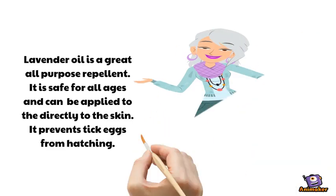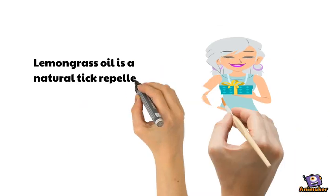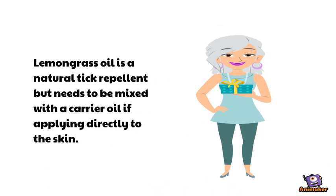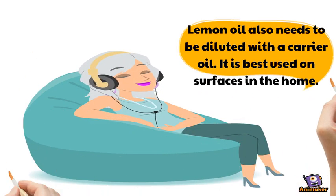Lavender is a great all-purpose repellent. It is safe for all ages and can be applied directly to the skin. It prevents tick eggs from hatching. Lemongrass oil is a natural tick repellent but needs to be mixed with a carrier oil if applied directly to the skin. Lemon oil also needs to be diluted with carrier oil and is best used on surfaces in the home.